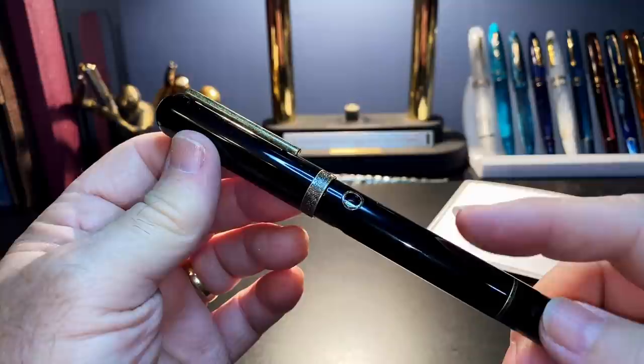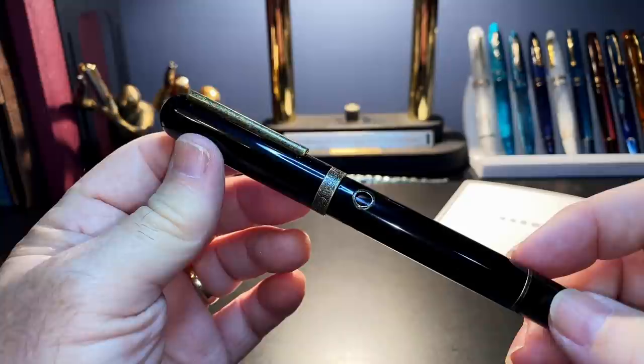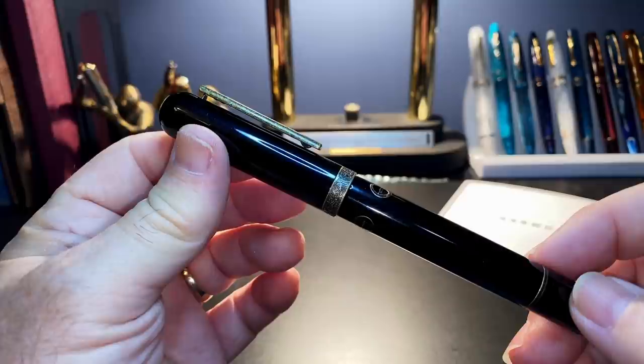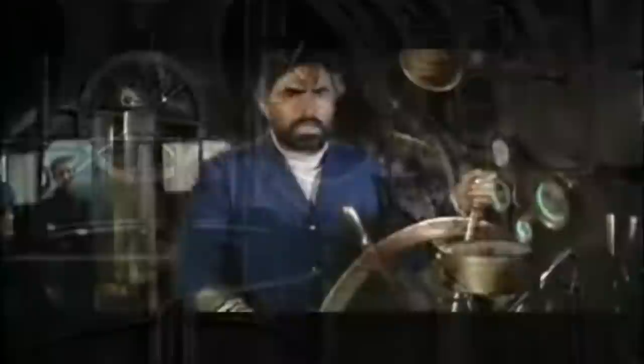Narwhal has been naming their pen models and colors with a common nautical theme. The three colors of the Nautilus are named for sea life: the bronze is called Corydoras, which is a type of catfish, and the Nautilus itself is a jet-propelled marine mollusk of the cephalopod family Nautilidae. But this pen owes its design more to Captain Nemo's steampunk submarine — the Nautilus from Jules Verne's '20,000 Leagues Under the Sea' — than to any shellfish. These three portholes that serve as ink windows are all the visual evidence I need to prove that point.